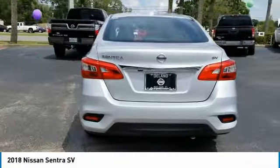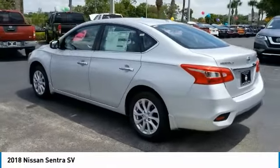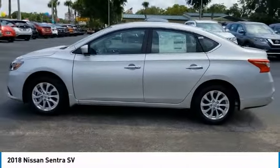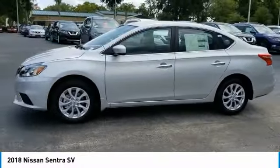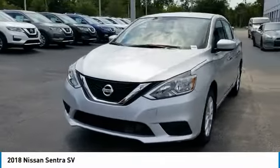Here are some of this vehicle's great options: Stability Control, Keyless Entry, Steering Wheel Audio Controls, Anti-Lock Braking System, Backup Camera, Traction Control, Bluetooth, Leather Wrapped Steering Wheel, Power Steering, and Adjustable Steering Wheel.